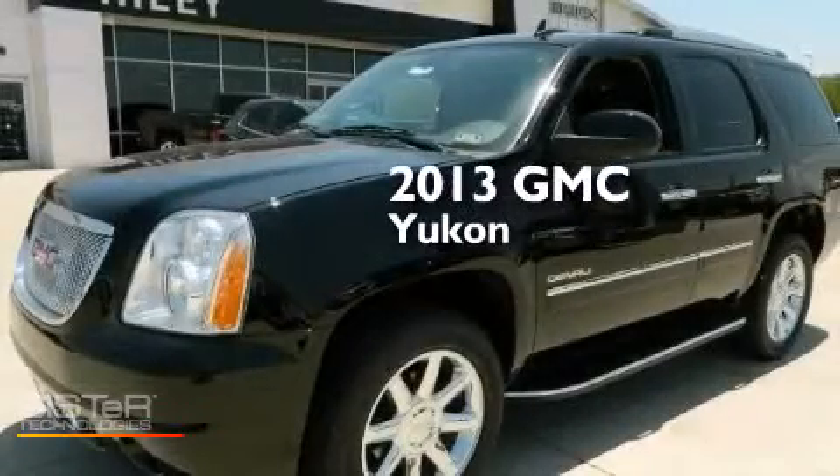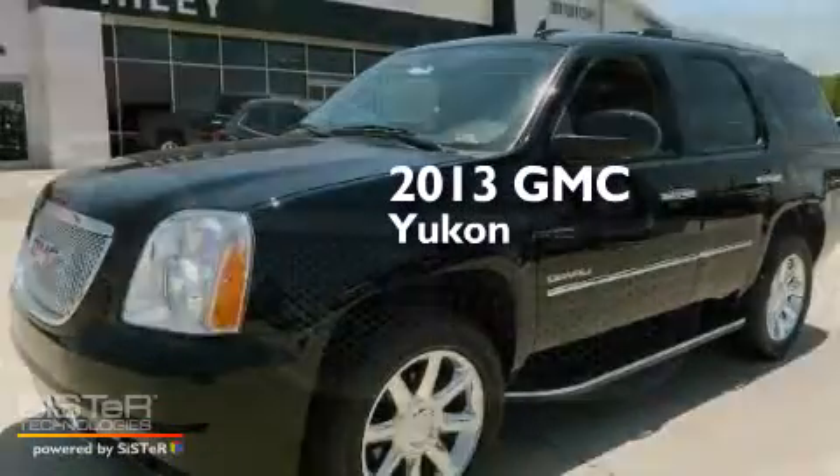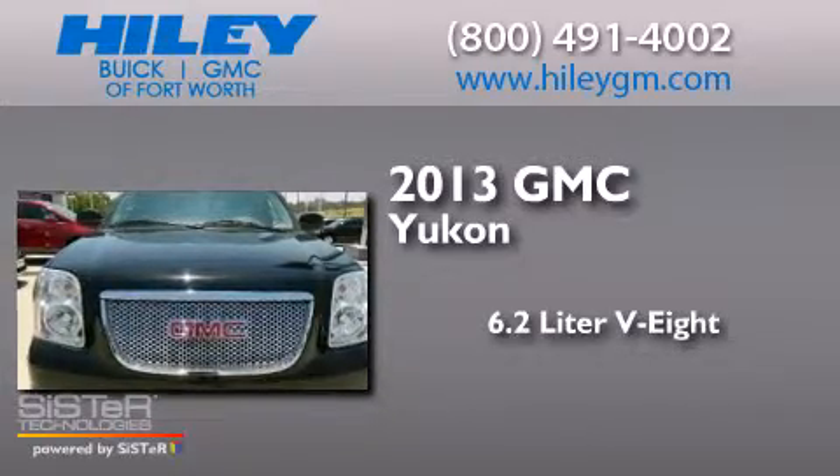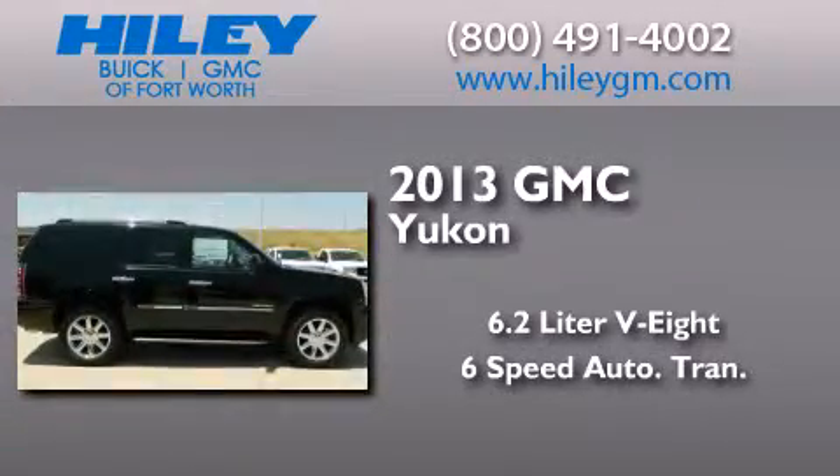This is a brand-new 2013 GMC Yukon. It has a 6.2-liter 8-cylinder engine and a 6-speed automatic transmission.